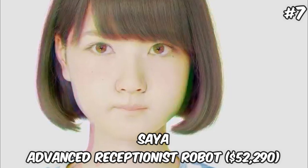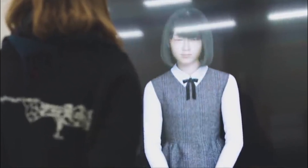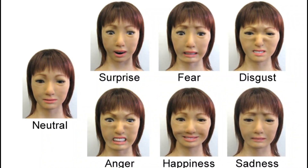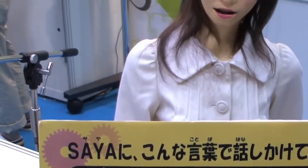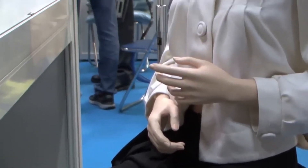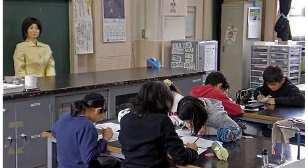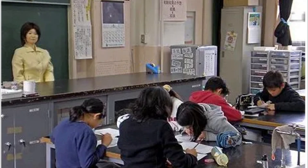SIA — Advanced Receptionist Robot — $52,290. SIA represents a pinnacle of robotic development, combining sophisticated technology with the nuanced capability to express human emotions. Developed by leading robotics experts, SIA's design is rooted in enhancing human-robot interaction, making her an ideal fit for roles that require emotional intelligence, such as reception duties or customer service. Her ability to display emotions like surprise, fear, disgust, anger, happiness, and sadness through her innovative rubber skin technology sets her apart from other robots. SIA is not just a functional asset — she's a bridge between technology and humanity, designed to operate in environments where making a personal connection is key. Beyond her primary functions, SIA serves as an educational tool, demonstrating the wonders of technology to students and the general public, thereby fostering a deeper understanding and appreciation of robotics.